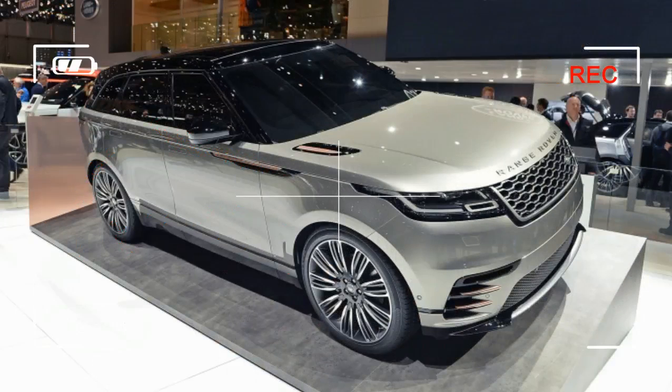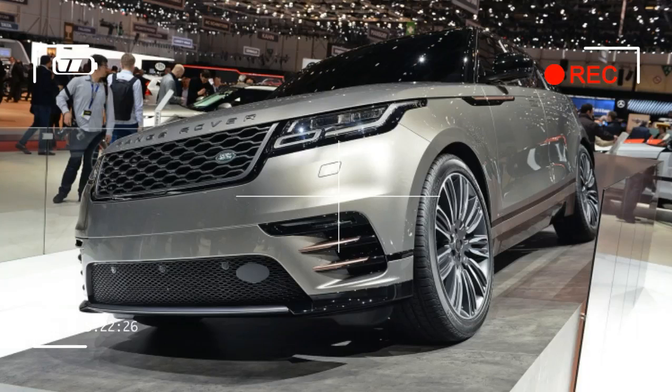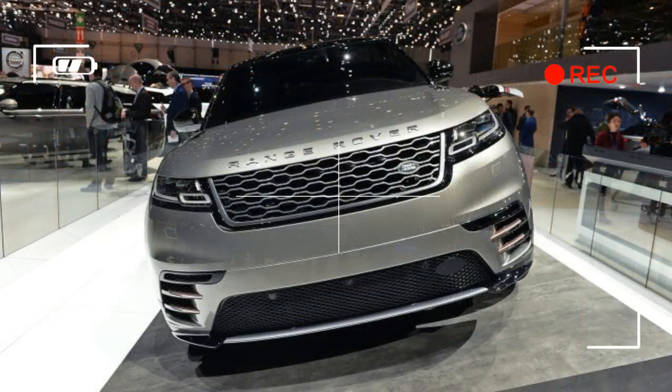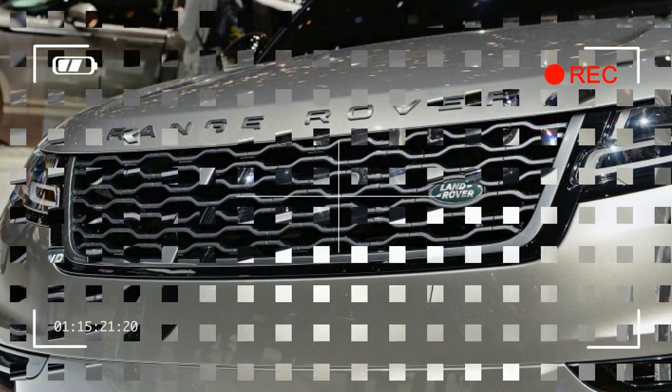The Range Rover Velar is a high-end spin on Jaguar F-Pace underpinnings. This is Range Rover's crossover, the Velar. It's named after the first 26 prototypes of the first Range Rover model, launched in 1970 and one of the first SUVs. The word Velar is derived from the Latin for 'sail' or 'veiled.' The new model makes its formal debut at the Geneva show and goes on sale this summer, priced between $50,895 and $90,295.